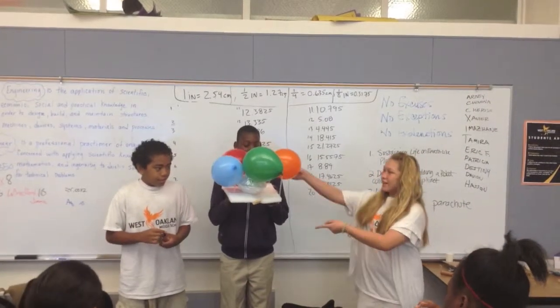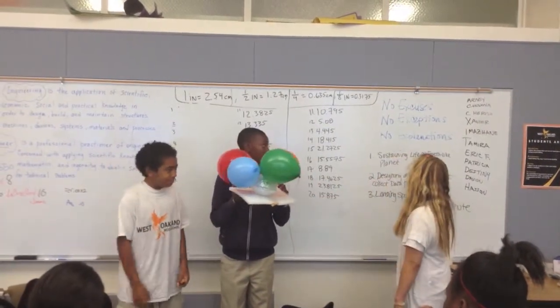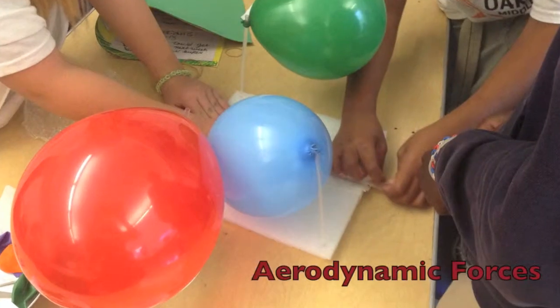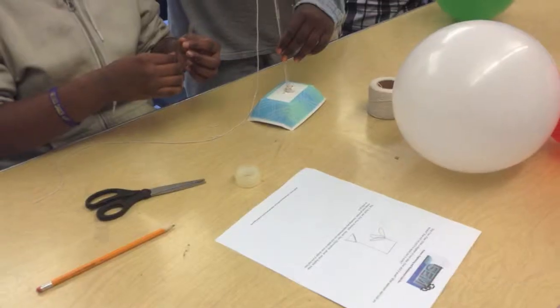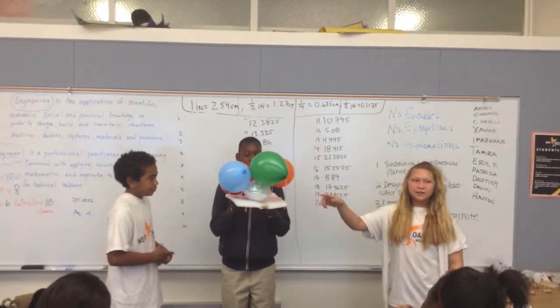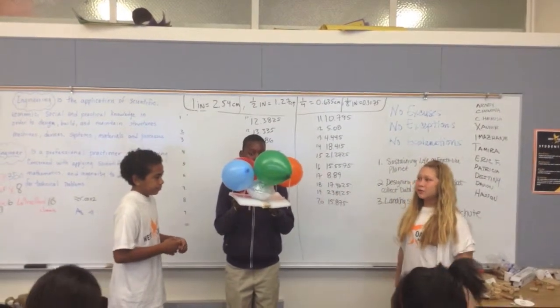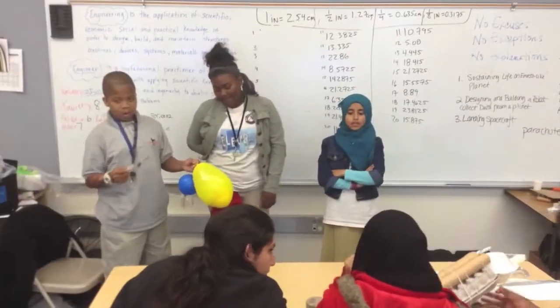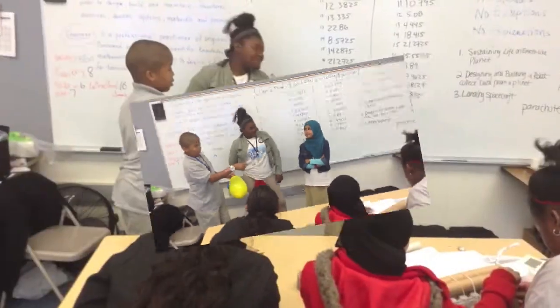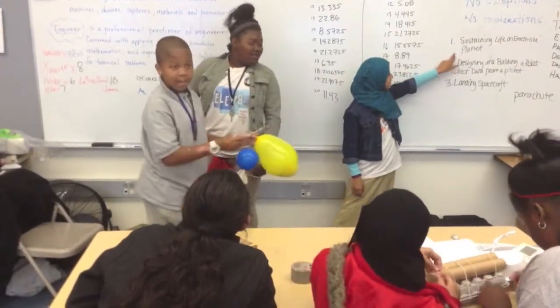My name is Natilda Danoden in Thermal. We're doing Sustaining Life on Earth Planet. Earth is right here and this is like the land farm and it's supposed to be landed safely. This is Vitean, this is Tamiya, and that's the river right there. It's supposed to sustain life on an Earth-like planet.